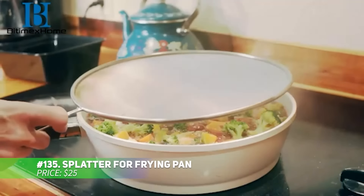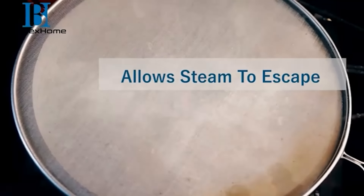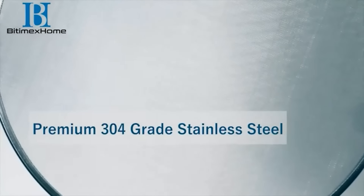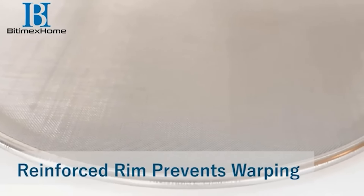This frying pan splatter screen is designed to keep your kitchen clean while cooking. The tight-knit stainless steel micro-mesh blocks grease and oil splatters, reducing your cleanup time. With its three-level notch design, it fits securely onto 9, 10, and 11-inch pans. Made from durable stainless steel, it's dishwasher safe, offering both convenience and durability.